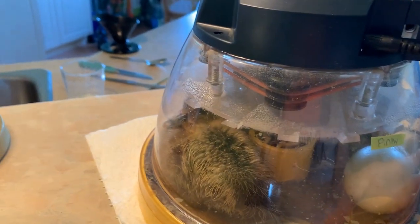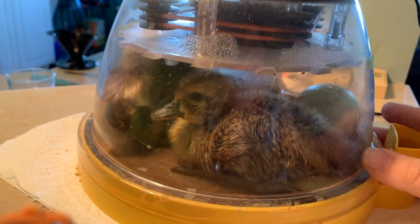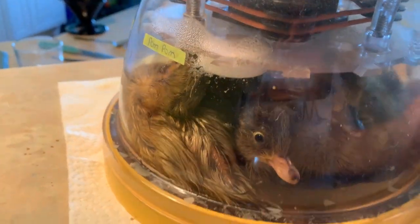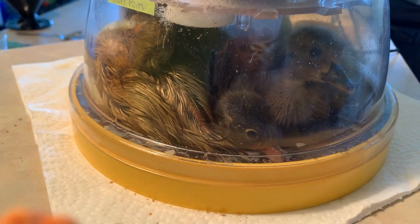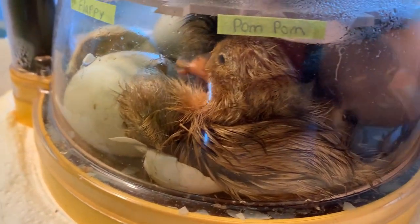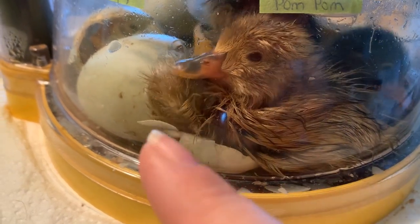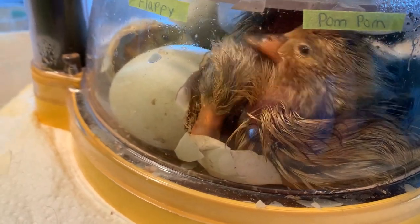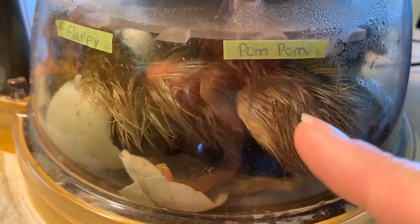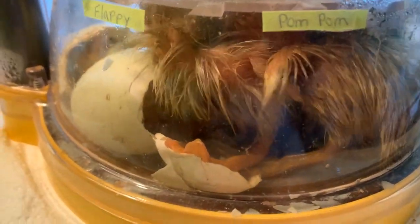I wanted to give you guys a little update of what they look like at this moment. This one here is Ducker. The other three in here are just in a huge pile — that one whose head we see right there is Flipper. Then there's a yellow guy here, and actually two yellow heads. I think this guy here is our Flappy, and then this one that's a lot wetter is Pom Pom. So there they all are right now.